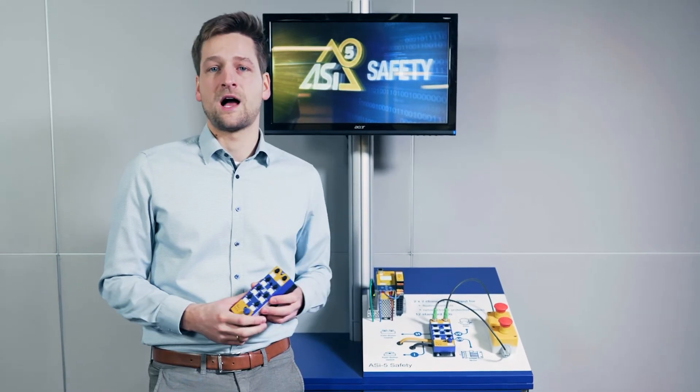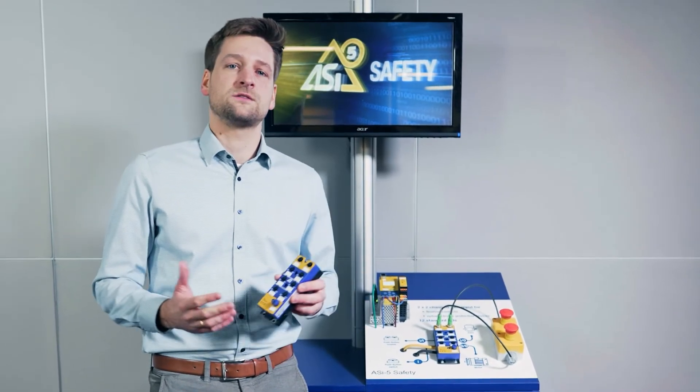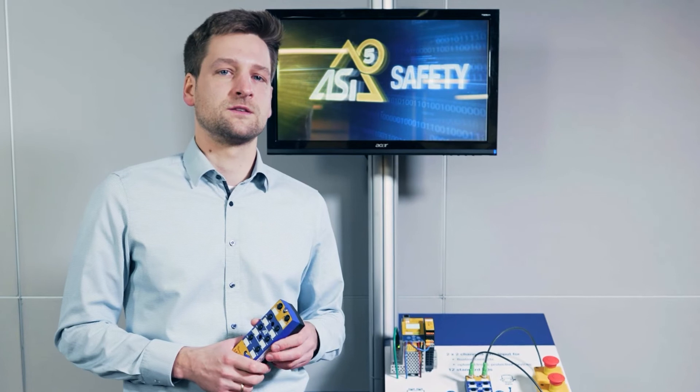What's special about RZ is that both safe and non-safe signals are sent over the same cable. This applies of course to RZ5 Safety as well. The new safety generation is now certified and ready to use. RZ5 Safety now supplements the previous RZ system and can be seamlessly integrated into existing systems.